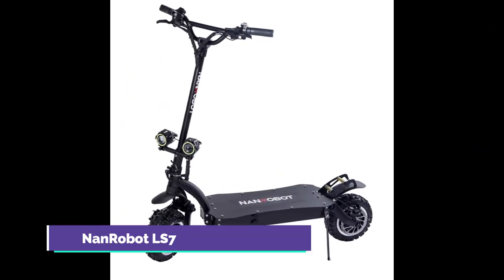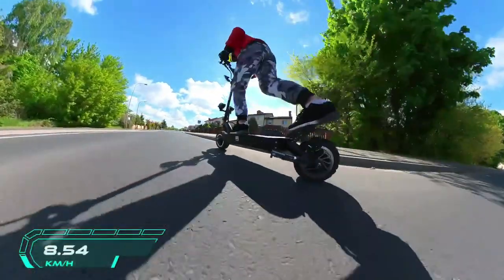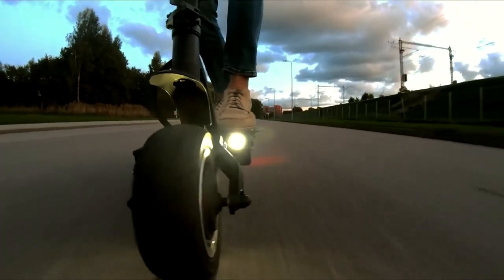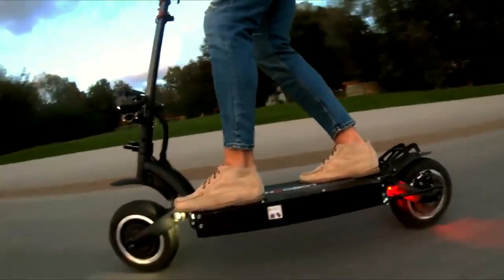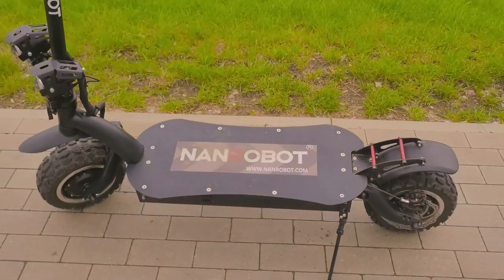NAN Robot LS7. With a range of 60 miles per charge and a top speed of 55 miles per hour, the LS7 is the fastest non-racing electric scooter on the market. When it comes to unadulterated speed, nothing beats the LS7.